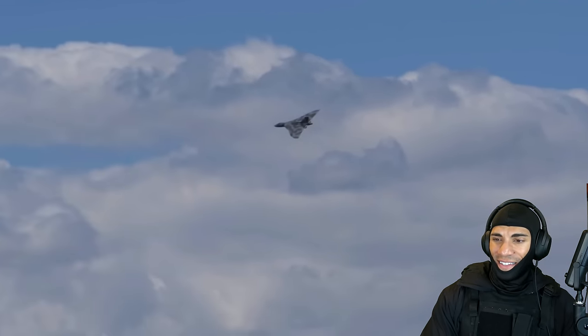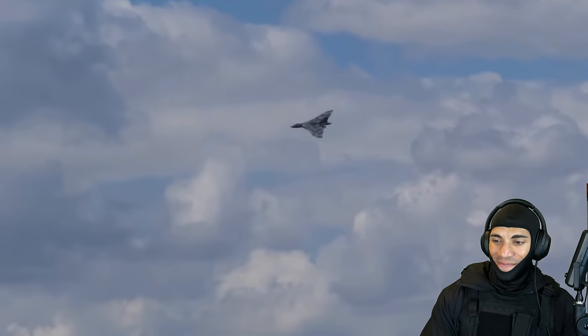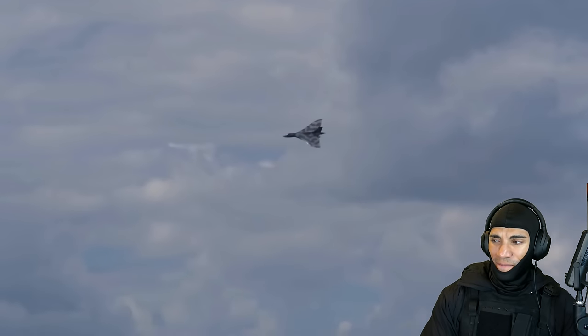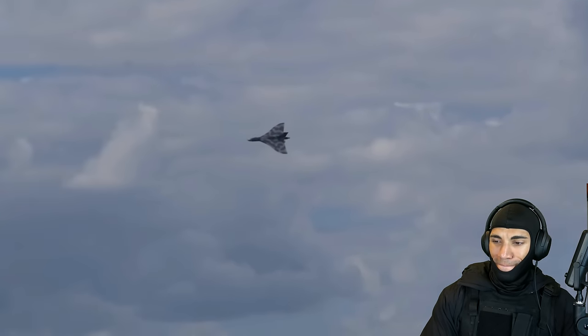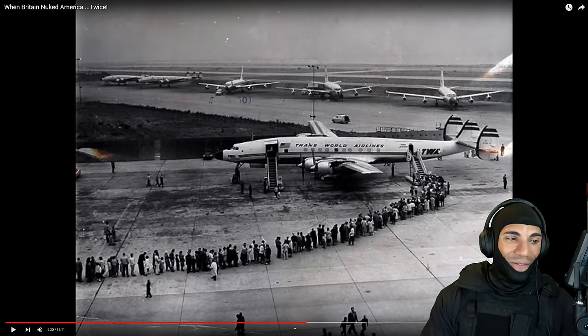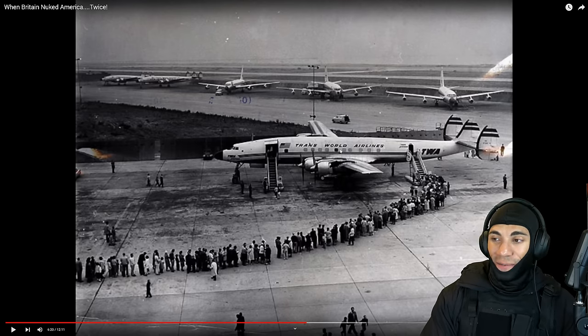However, the following year, the Americans invited the RAF to take part in Exercise Sky Shield 2, as the USAF was determined to show that the Vulcan's previous success was only a fluke, a one-time-only event. The Brits were really being invited for a round two — and we can tell by the title that they were not effective this time either.